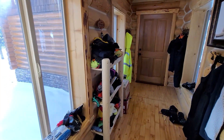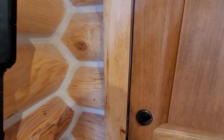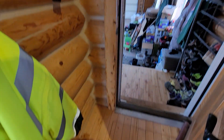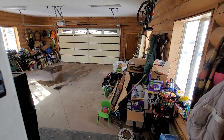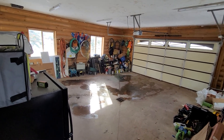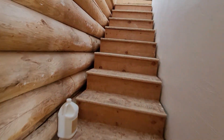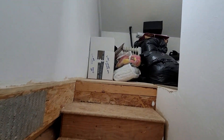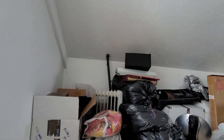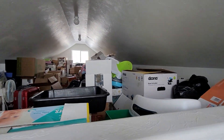I just walked through the mudroom here. This looks like a partial crawl space access. Attached garage with a floor drain. And a bonus room — aka storage — could certainly be converted into a bunk room.